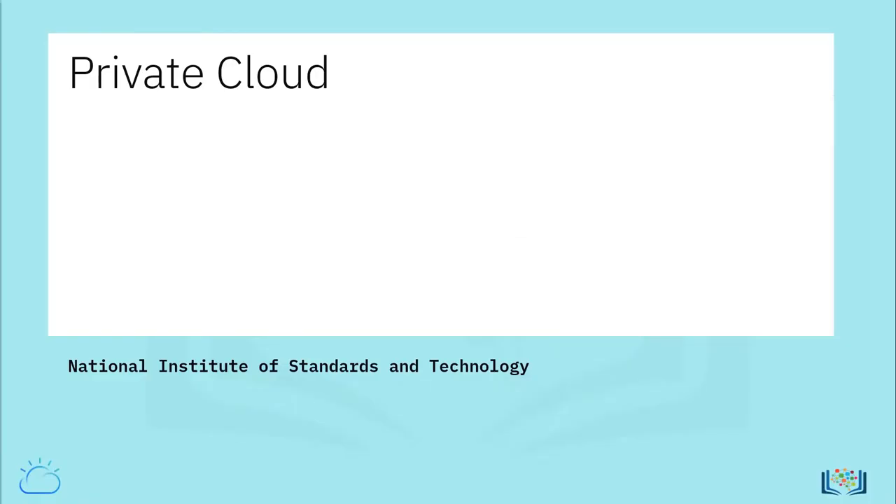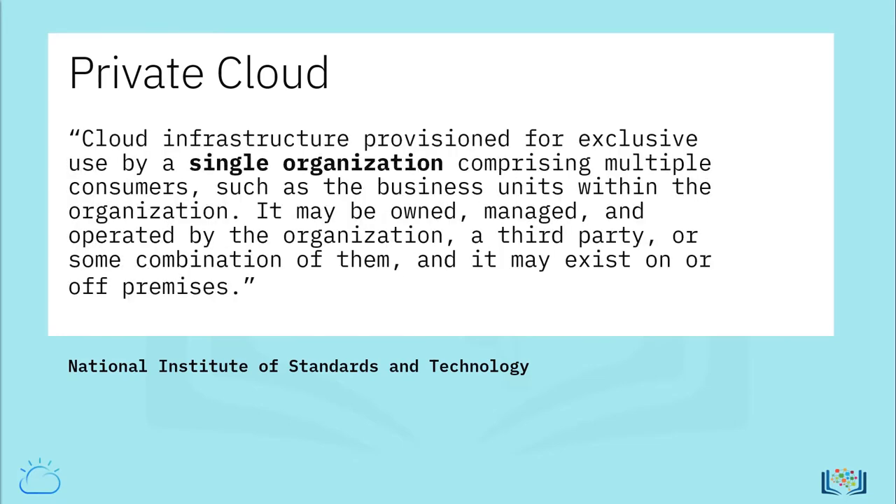The National Institute of Standards and Technology defines private cloud as cloud infrastructure provisioned for exclusive use by a single organization comprising multiple consumers, such as the business units within the organization. It may be owned, managed, and operated by the organization, a third party, or some combination of them, and it may exist on or off-premises.